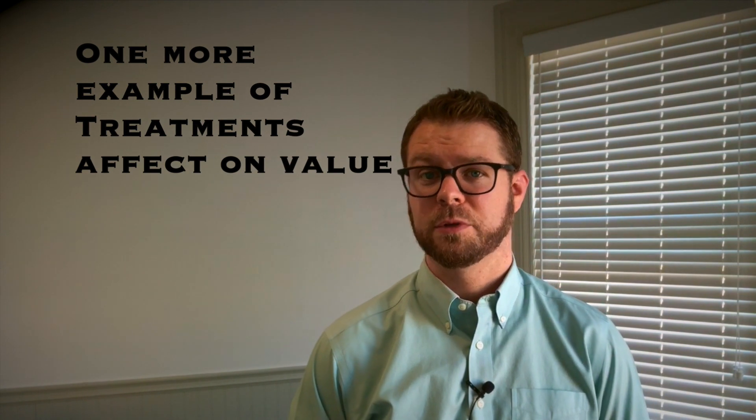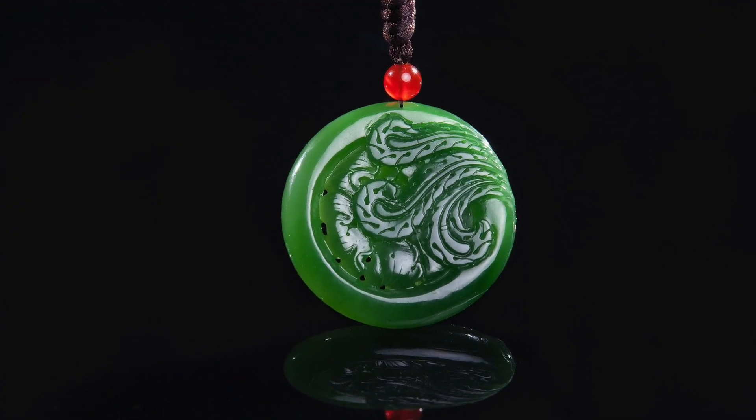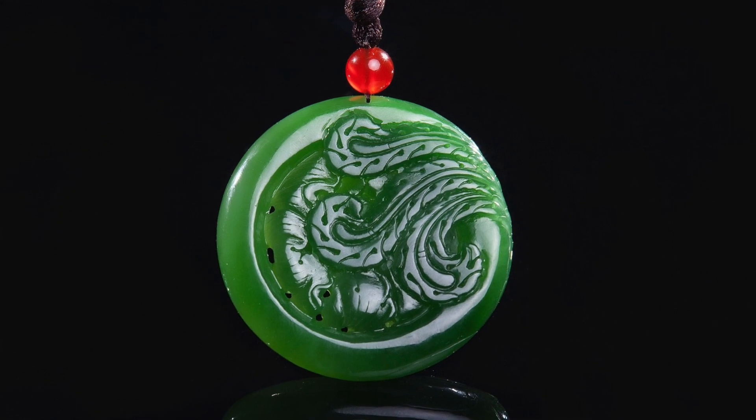I have one last example to share with you as far as gemstone treatment affecting value, and that is jade. Especially for markets like the US, where we don't have a strong understanding of jade, it's easy to come to the conclusion that jadeite is a very valuable gemstone when it looks pretty. But what we don't realize is most of it's been treated. We get little pieces of jade with the assumption that it's all the same. When we get jade from reliable sources — what they call A jade, or untreated jade, where it's really only been oiled on the surface — that is a very valuable gemstone. Because it's incredibly rare, and for many cultures, it's a valued gemstone to them personally, and they're willing to pay high enough prices for that value that they perceive.